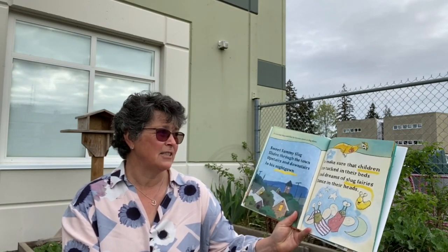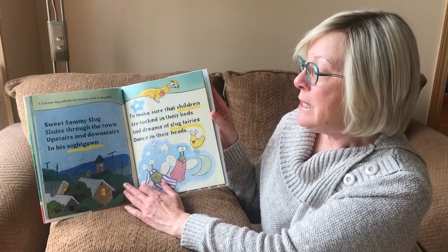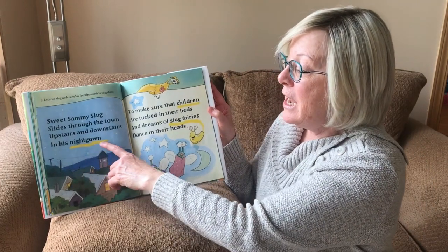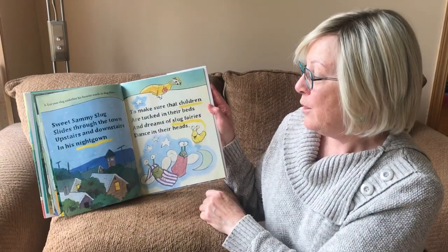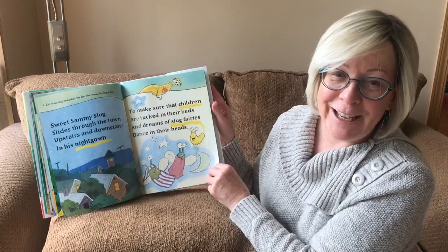Eight. Let your slug underline his favorite words in slug slime. Sweet Sammy Slug slides through the town, upstairs and downstairs in his nightgown, to make sure that children are tucked in their beds and dreams of slug fairies dance in their heads.